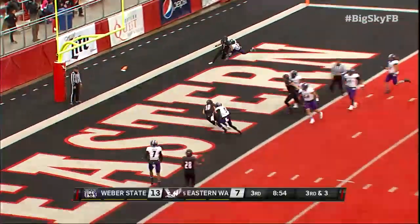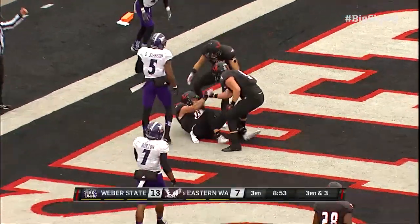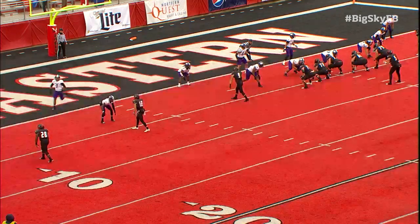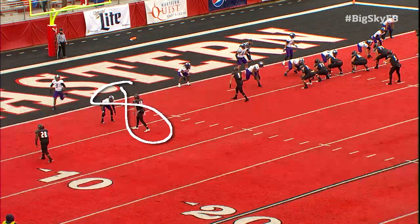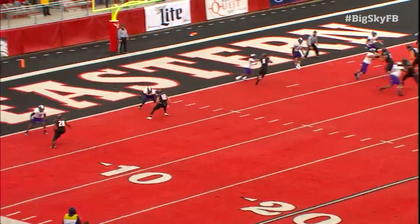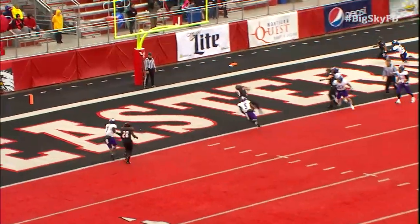West to the end zone. Touchdown — who else? Cooper Kupp. He's right here, man to man. He's just going to fake here and run right to the inside. Nobody there to cover in the middle to help out the defender at all. Wide open play, and he's as sure-handed as they get.